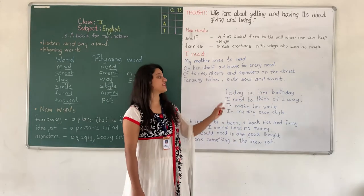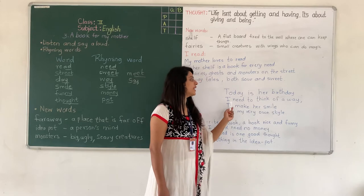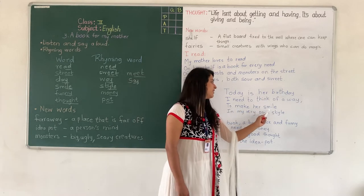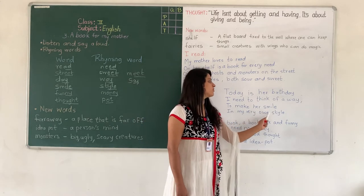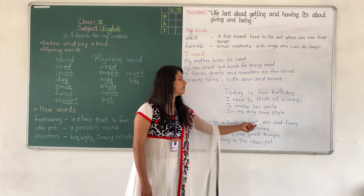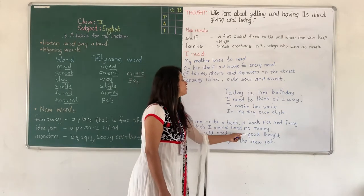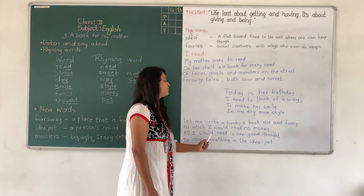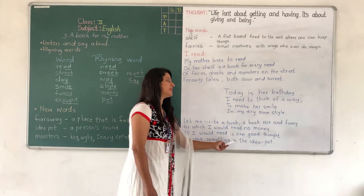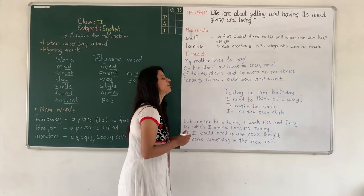Now let us read the second stanza. 'Today is her birthday. I need to think of a way to make her smile in my very own style. Let me write a book nice and funny for which I would need no money. All I would need is one good thought to cook something in the idea pot.' We have finished reading the poem.